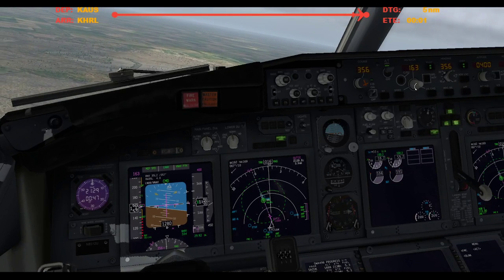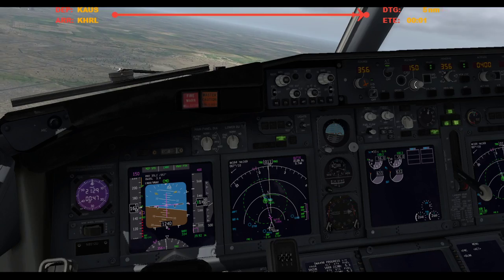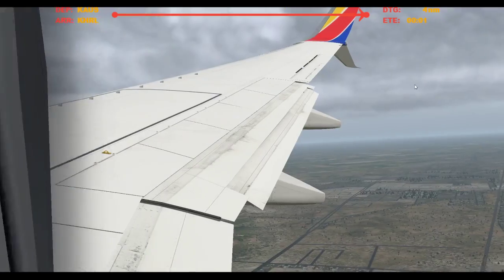Alright, we'll fully configure — flaps, let's bring them all the way down to 30.